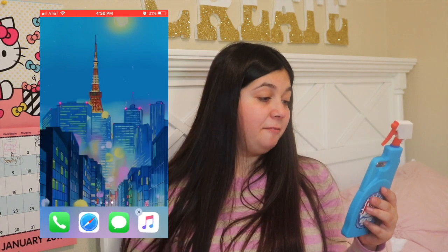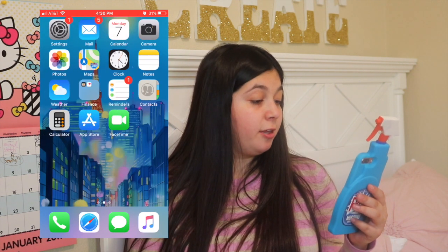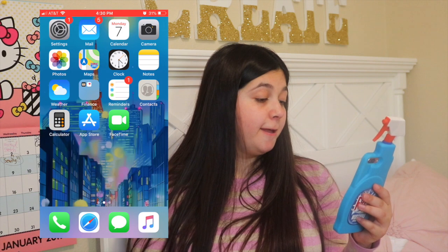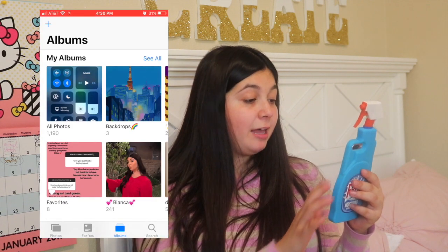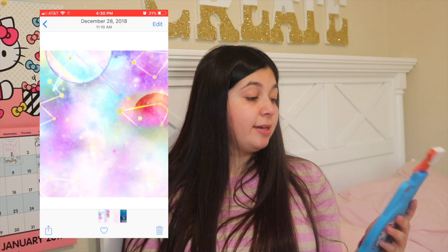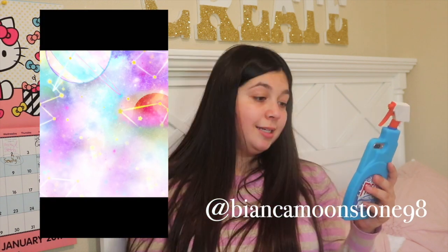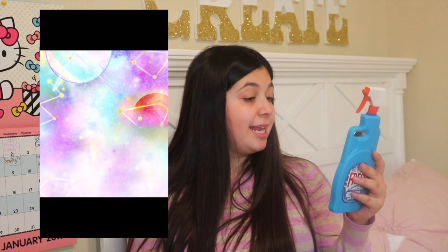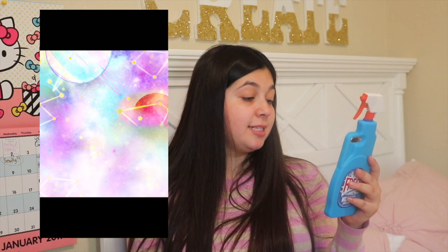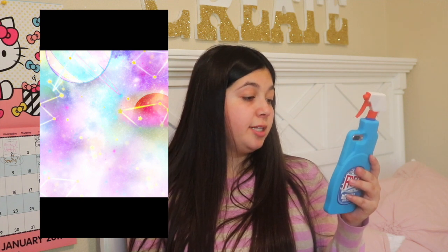I'm going to show you what's on my iPhone. So we obviously have settings, mail, camera, photo albums, and my notes. The first album I have are my backdrops, which I use for my Instagram stories — follow me on Instagram, BiancaMoonstone98. This one is like an aesthetic pastel planet from the new anime this year, Twinkle Star Pretty Cure. It's about astrology.